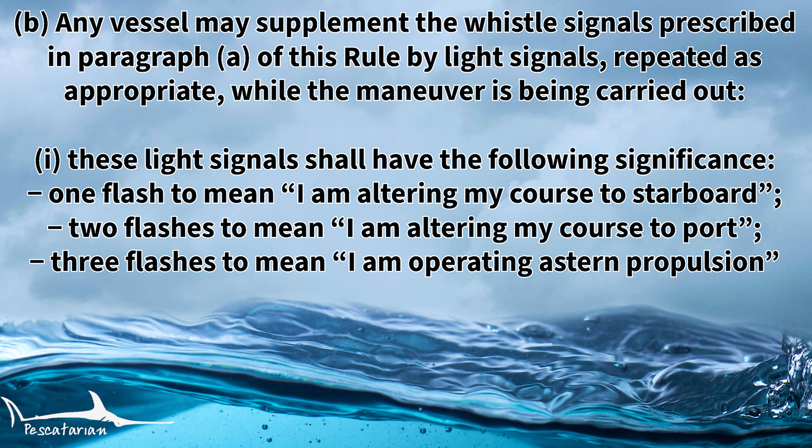Rule 34B is broken into three parts. Rule 34B item one states that any vessel may supplement the whistle signals prescribed in paragraph A of this rule by light signals repeated as appropriate while the maneuver is being carried out. These light signals shall have the following significance: one flash to mean I am altering my course to starboard, two flashes to mean I am altering my course to port, and three flashes to mean I am operating in a stern propulsion.